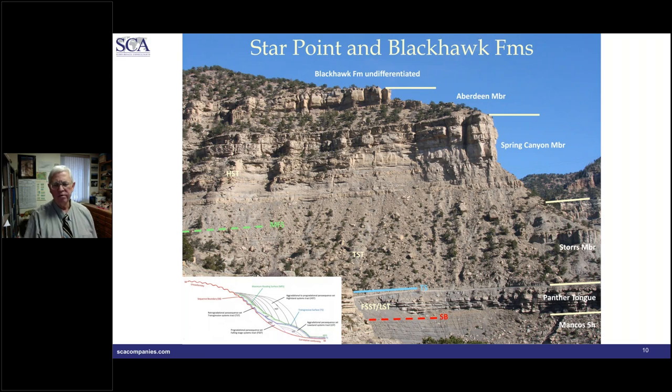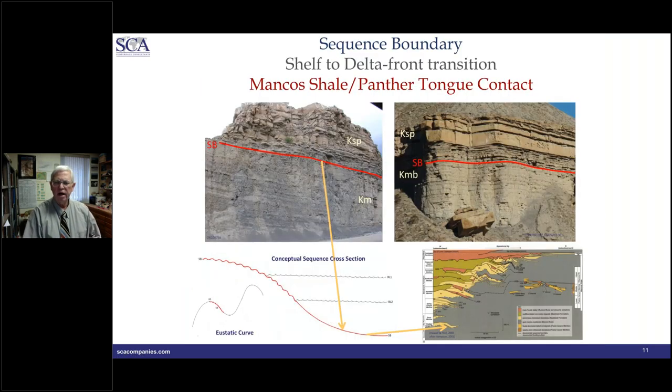We're going to make a hike through the section. I'm standing in Gentile Wash. We're going to hike up Gentile Wash and follow the section from the base of the Panther — essentially the sequence boundary — through the Stores and Spring Canyon, with the hike ending at the top of the Spring Canyon member, close to the contact with the Aberdeen.